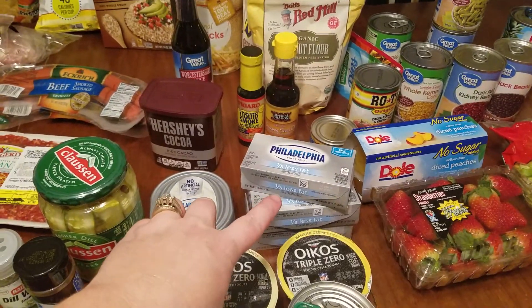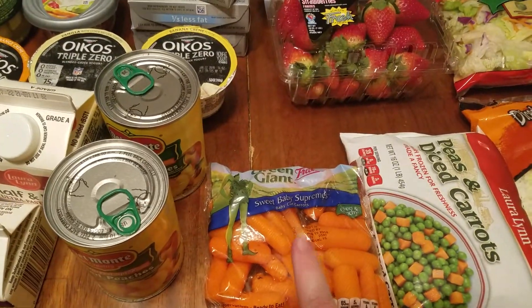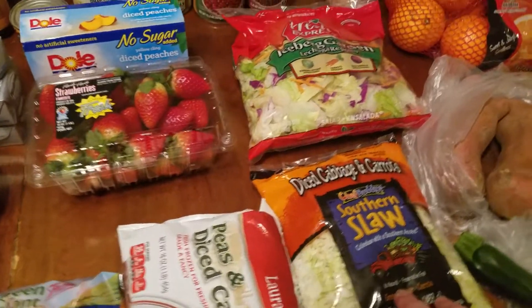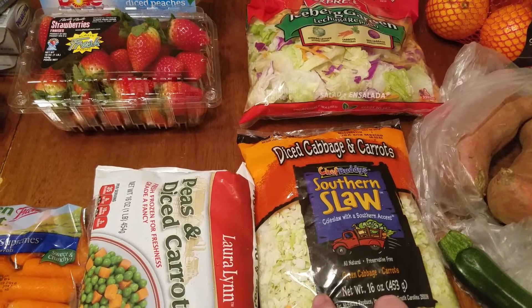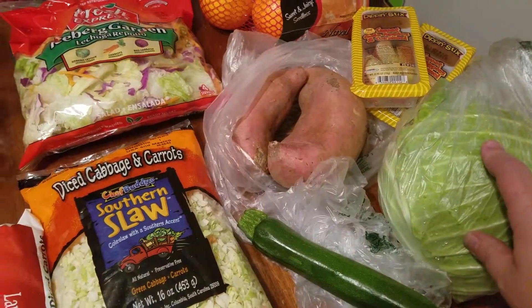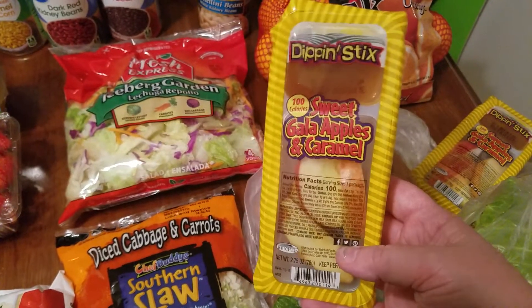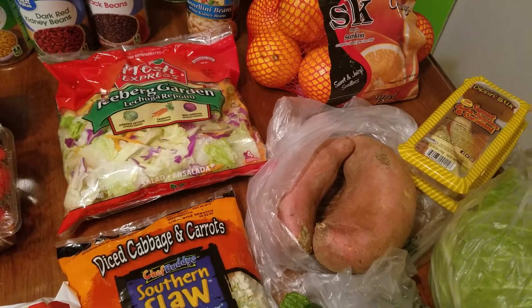I have one-third less fat cream cheese, some carrots, peas and diced carrots, diced cabbage and carrots for egg roll in a bowl, a little zucchini, cabbage, and my youngest son wanted some apples and caramel so that's what I grabbed him — two of those.